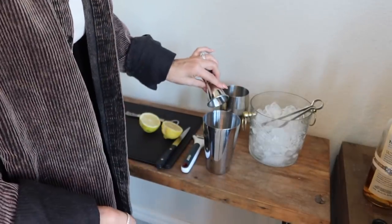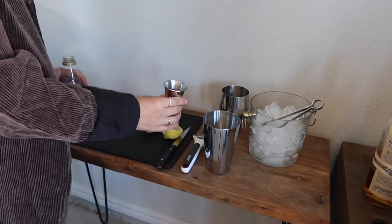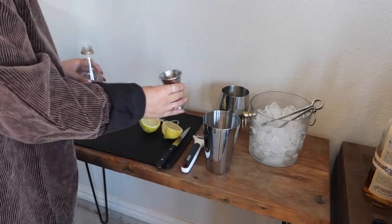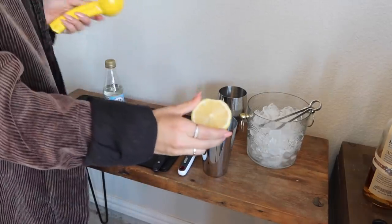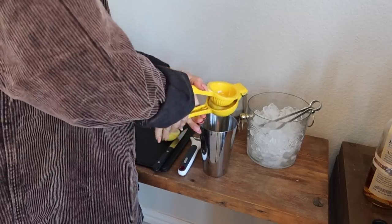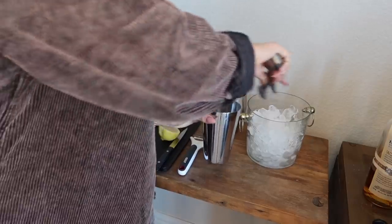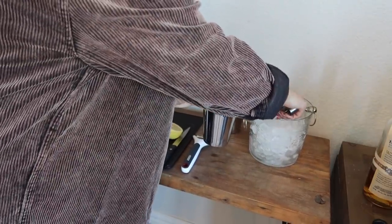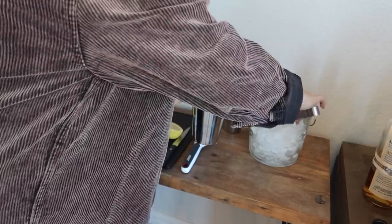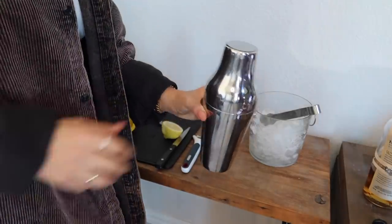Then we're doing three-fourths of a part simple syrup — I don't like mine as sweet so I'll short that a little bit — and three-fourths of a part lemon juice. I think I'm just going to squeeze half a lemon in — it's a good call, assuming it's going to be the right amount. And then we shake it with some ice, put some ice cubes in there. Hunter will probably do the shaking.